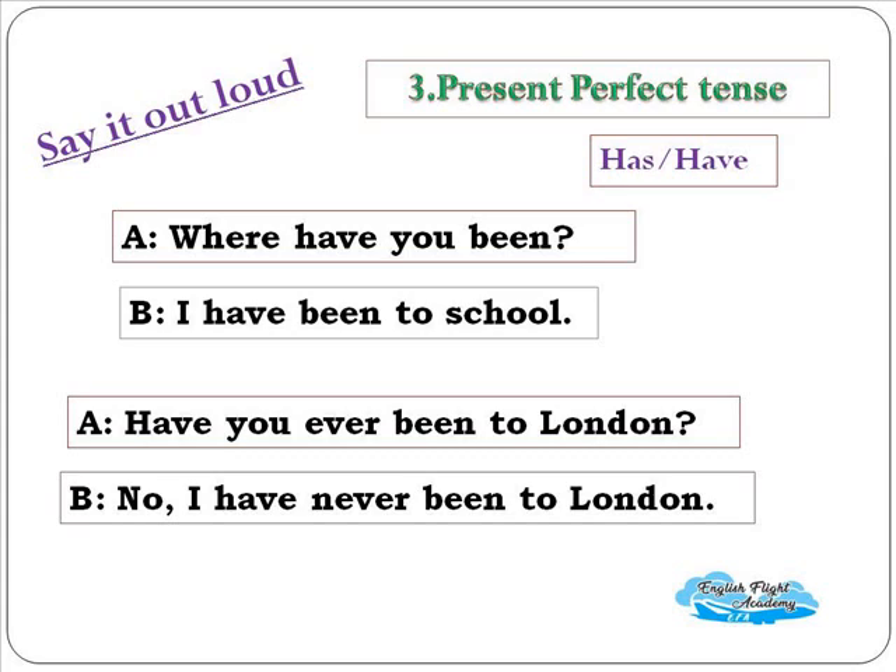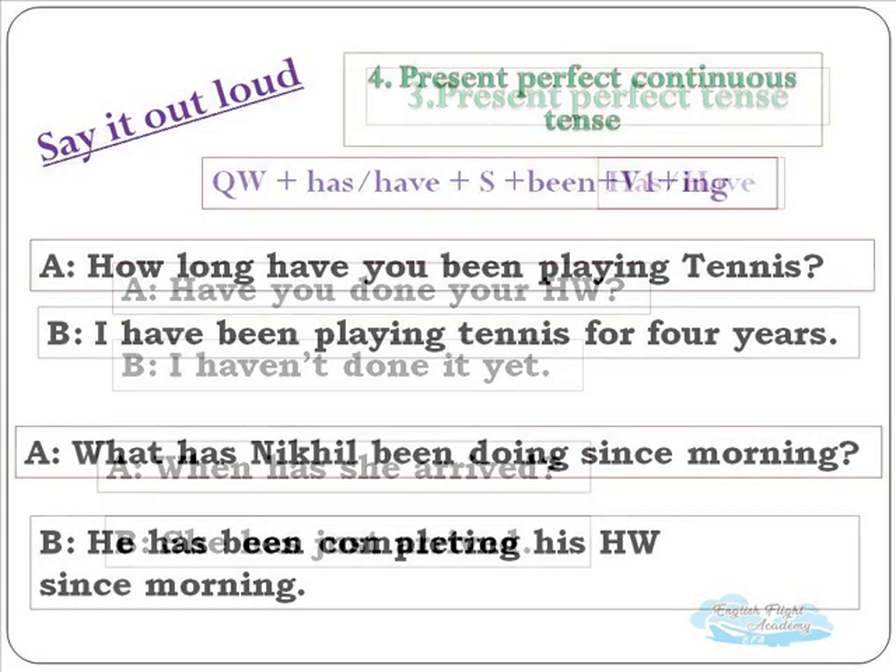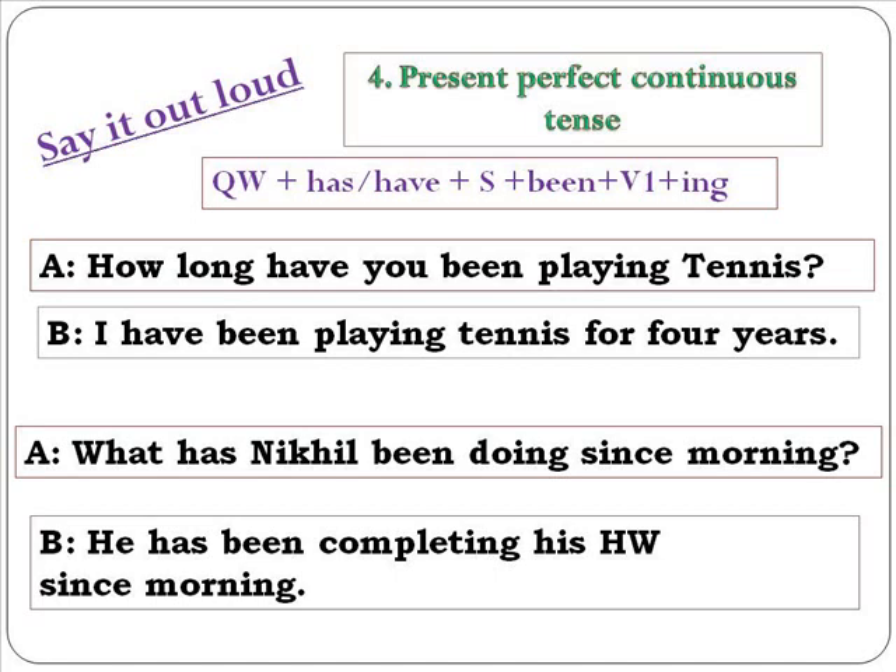A short dialogue for present perfect tense practice — say it out loud: 'Where have you been?' 'I have been to school.' 'Have you ever been to London?' 'No, I have never been to London.' 'Have you done your homework?' 'I haven't done it yet.' Note that the same tense is used while answering the question. 'When has she arrived?' 'She has just arrived.'